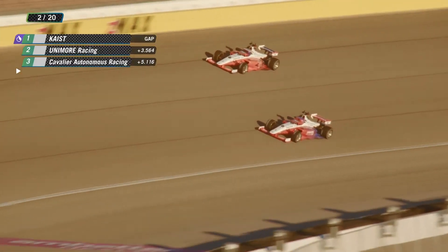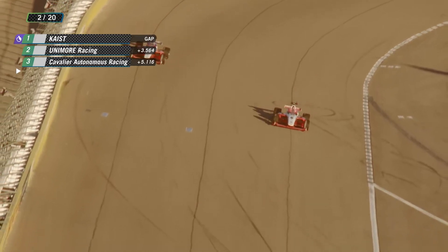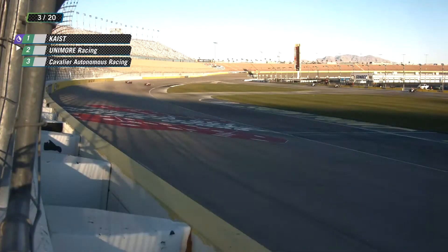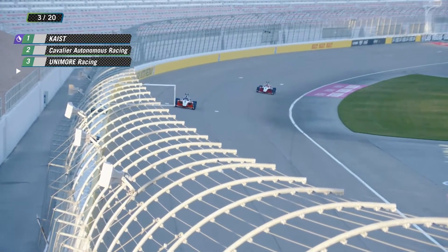That looks like Cavalier Autonomous trying to get down and make the pass. Don't think they got it done. They were going for the high line here, but now they do — they flow a little bit more speed. I think Cavalier Autonomous just picked up second. They did, getting around Unimore.